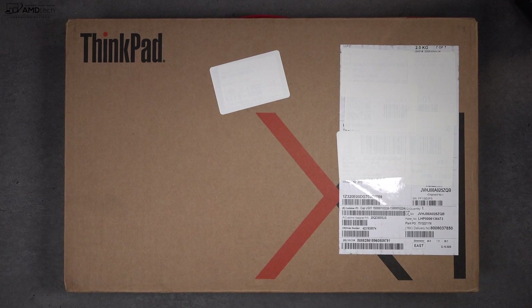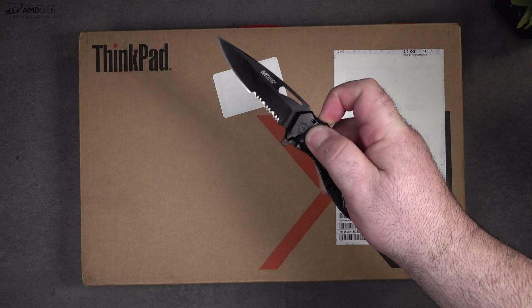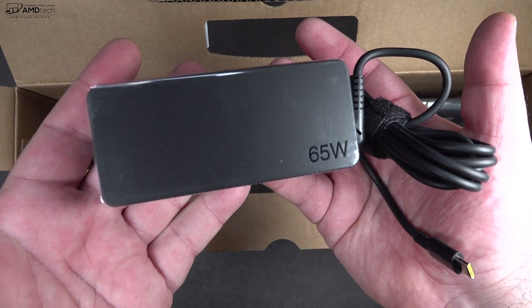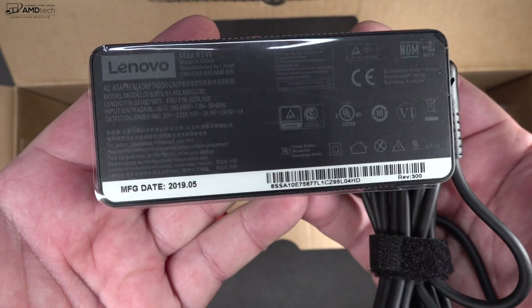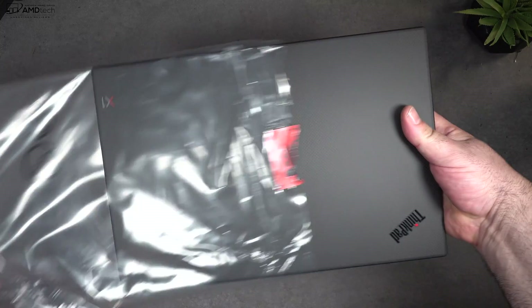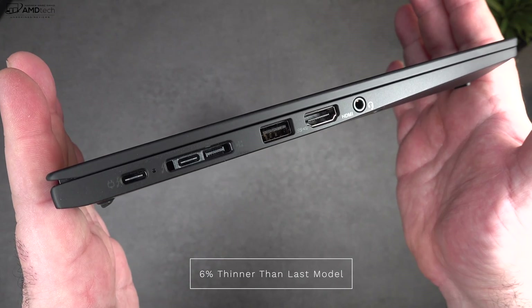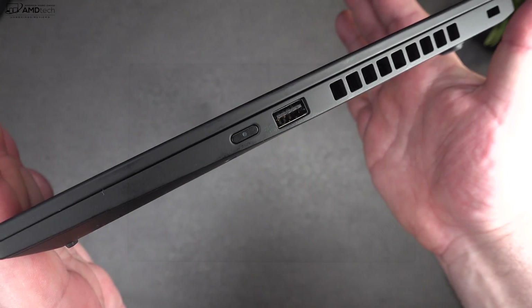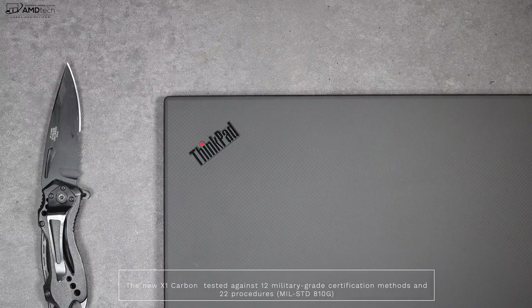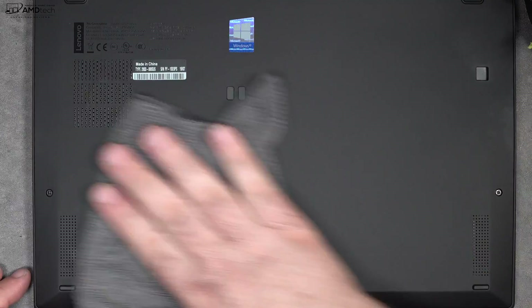Let's find out what you get inside the box. You get an extension cord and a 65-watt power adapter that uses USB-C to charge. There's also documentation including safety, warranty, and a setup guide. Of course, you get the unit itself — holding it for the first time, you gotta love that thin and light design. It has a nice stealth black look and an absolutely gorgeous carbon fiber exterior.